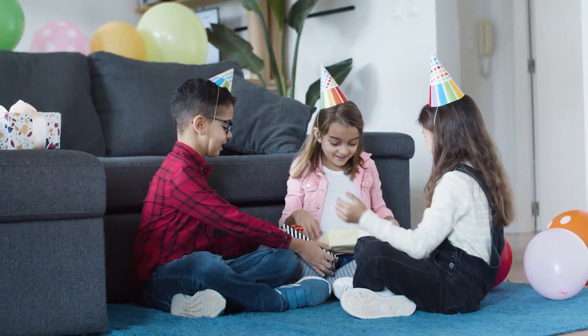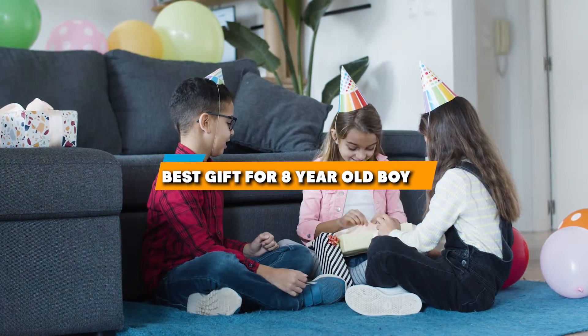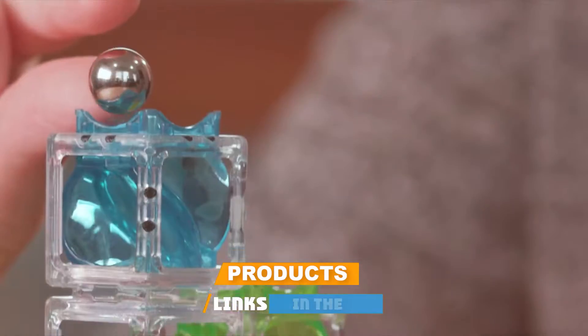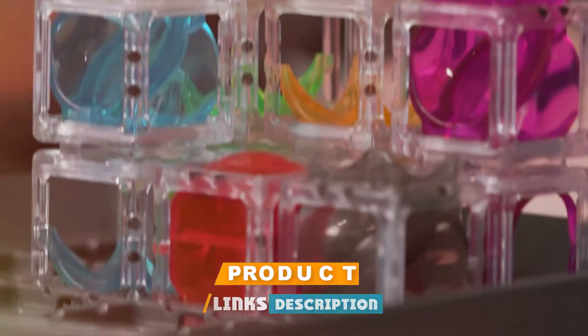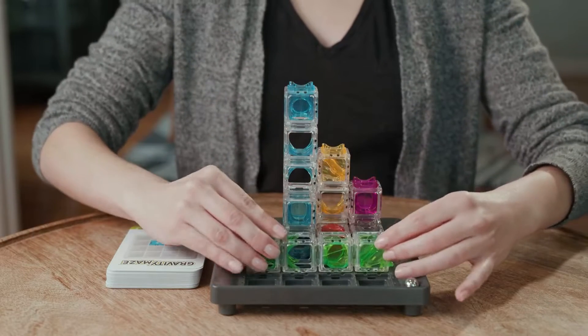Welcome to our channel! Today we are diving into the top 7 gifts that will absolutely wow an 8-year-old. If you are looking for presents that are not only fun but also engaging and educational, you are in the right place. From brain-boosting games to science kits that spark curiosity, we have got you covered. So let's jump right in.